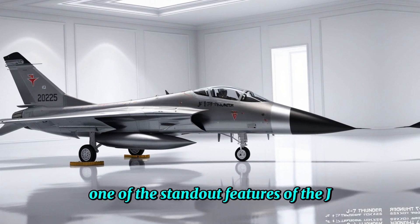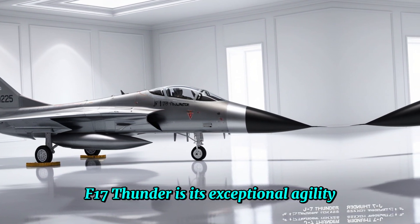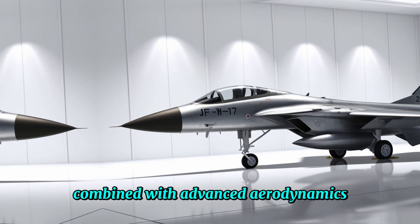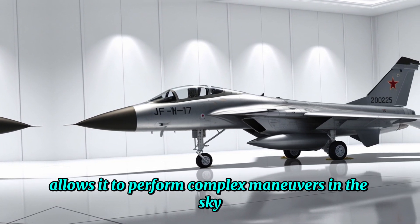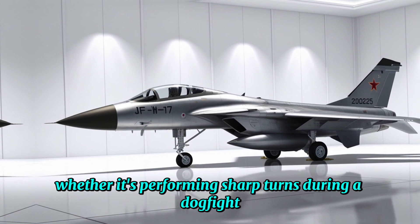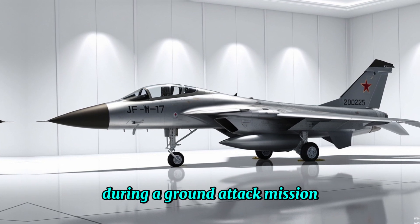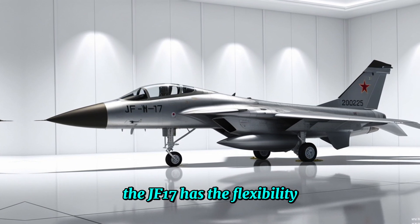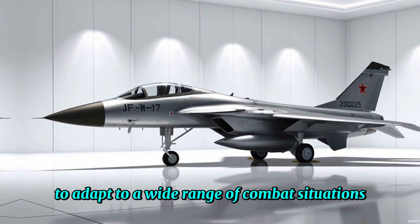One of the standout features of the JF-17 Thunder is its exceptional agility. Its lightweight design, combined with advanced aerodynamics, allows it to perform complex maneuvers in the sky with incredible precision. Whether it's performing sharp turns during a dogfight or making high-speed passes during a ground-attack mission, the JF-17 has the flexibility to adapt to a wide range of combat situations.